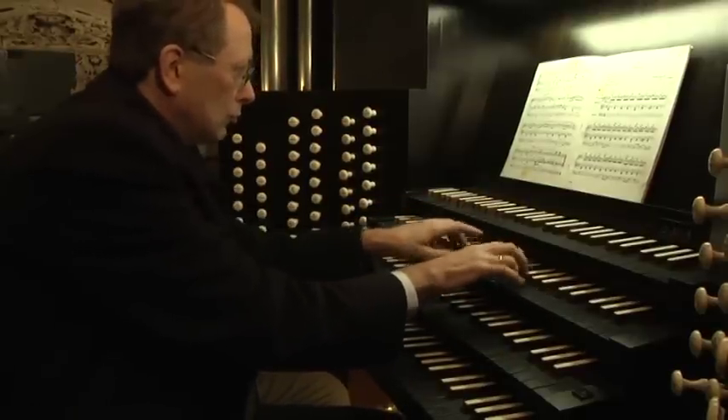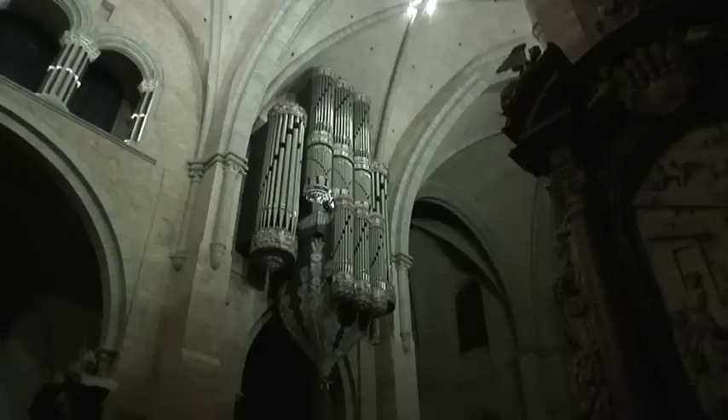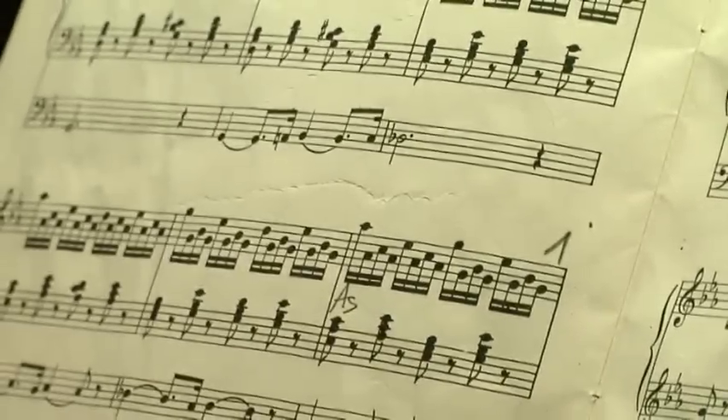Die Orgel im Trierer Dom hat viele Seiten. Josef Still demonstriert dies, indem er alle Register zieht und sich mit einem großen musikalischen Finale verabschiedet.